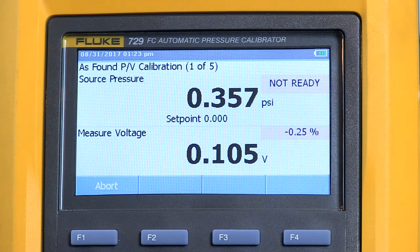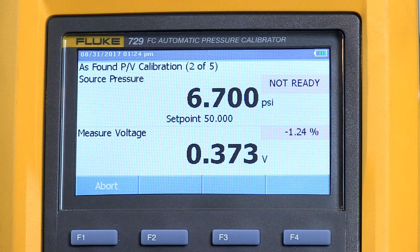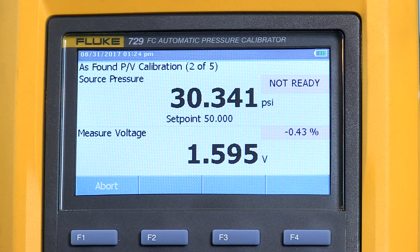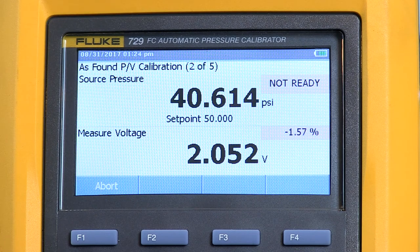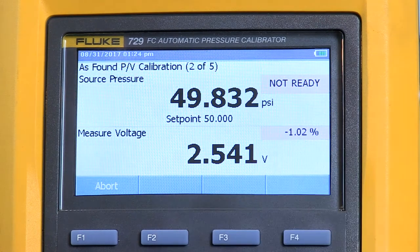For auto settling time, similar to what we saw before, it's going to stabilize at each of the test pressures and wait this period of time before it captures the data and goes on to the next value. Transfer function means that in this case my voltage output is linear with my pressure — 0 to 100 psi equals 0.1 to 5.1 volts. If you're testing devices with a square root output you can select that, but in my case it's linear. When I hit Continue and then click Auto Test, it's going to perform the test that I programmed. Zero is going to be my first point, it's going to wait for stability, capture the data, then on to 50 psi which is half scale.